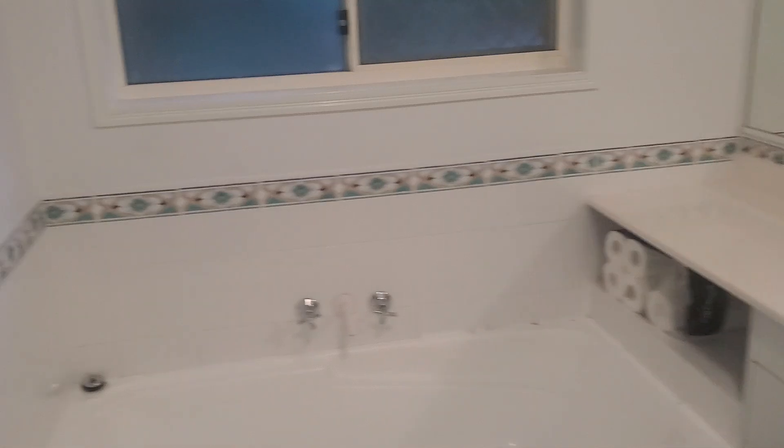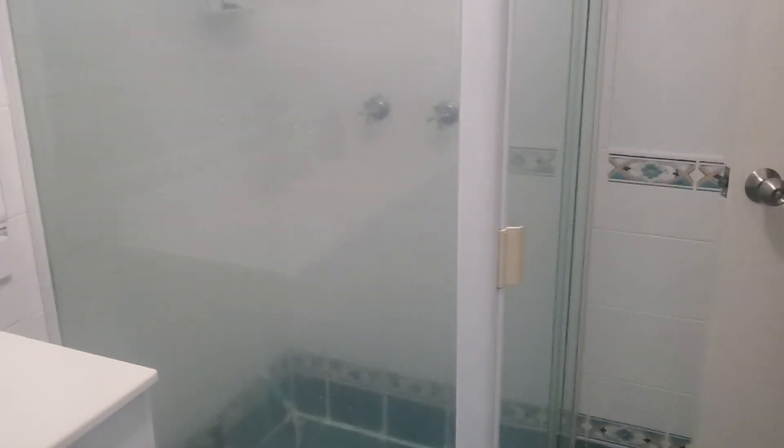Here we have the bathroom, and again the lights will turn on automatically. A bit of a shower and everything happening there.